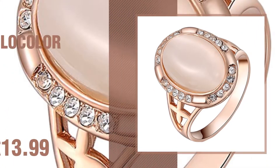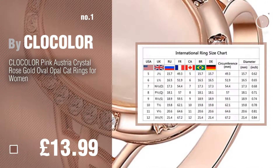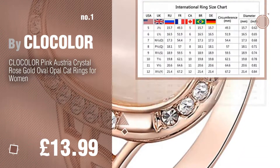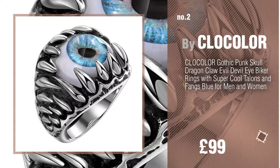Number 1, most popular, by clock color. Watch this video and get inspired. Number 2, another great product by clock color.